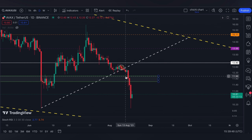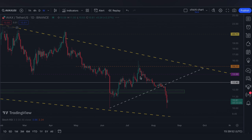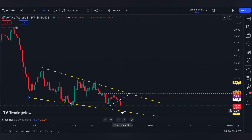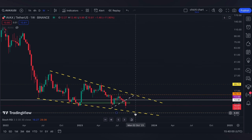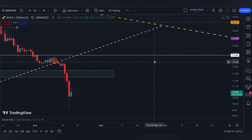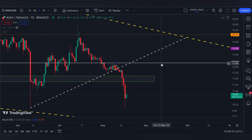...then AVAX would actually come back on this weekly support, completing the falling wedge around 9.29, or it might as well be at 8.72. And as you can see, with a lot of the fundamentals that we have received...